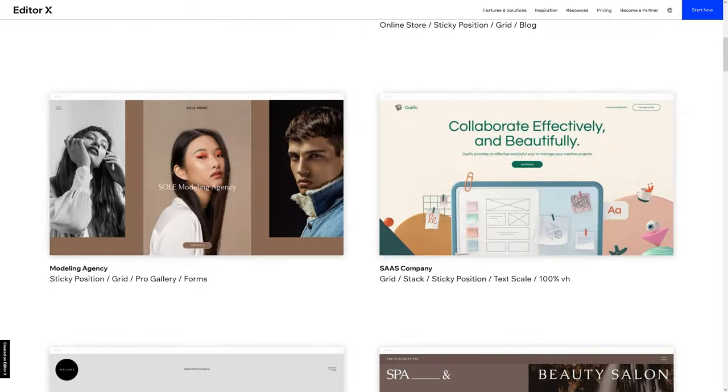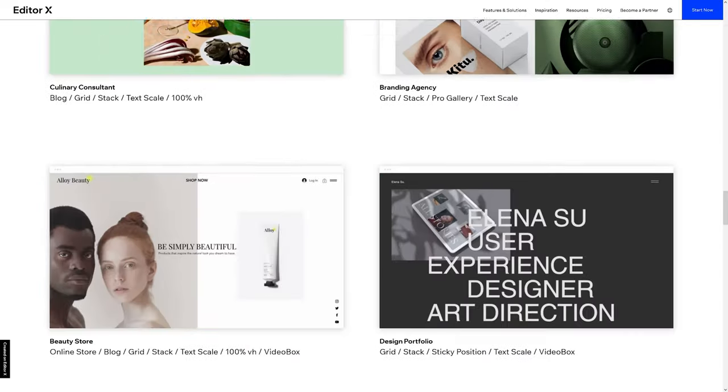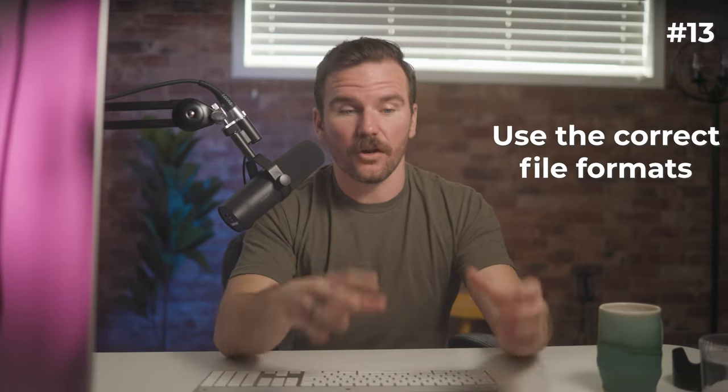When starting out in web design, it's a good idea to use templates. Templates help you create professional-looking websites quickly and easily. EditorX has a lot of templates that you can use right out of the box. Make sure to use the correct file formats for all of your images and other assets. For example, images should be JPEGs or PNGs, even GIFs. Logos should be vector graphics, which are SVG files. That way you keep them nice and sharp.